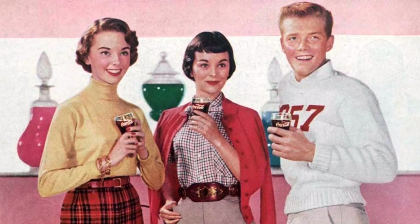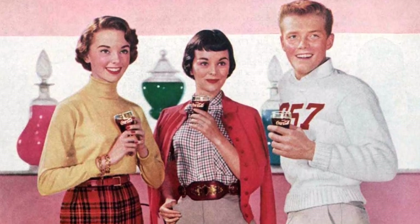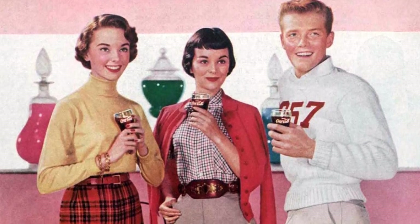In the 1930s, girls wore pleated skirts, cashmere sweaters, circle pins, penny loafers, knee socks, and ponytails.